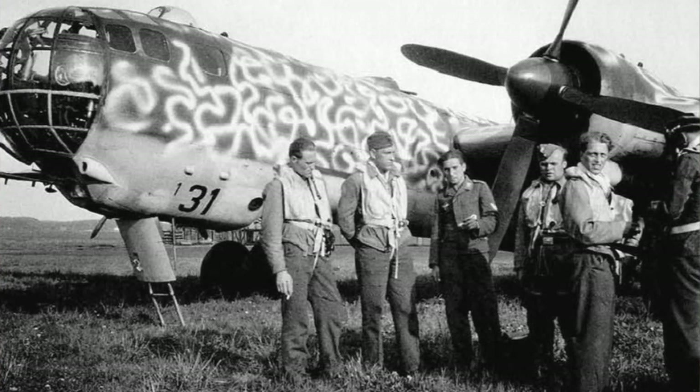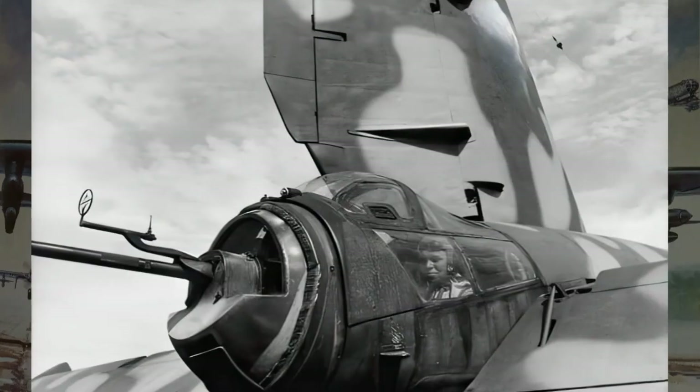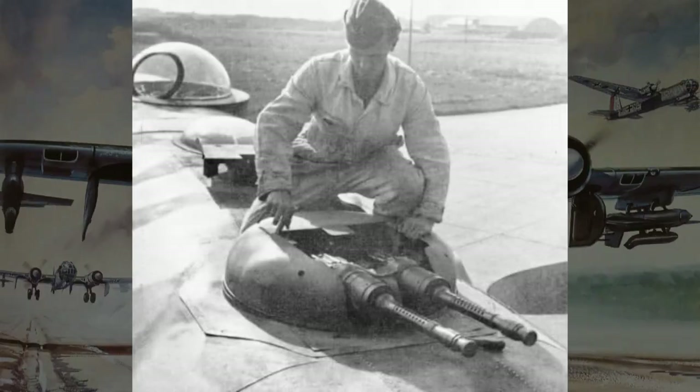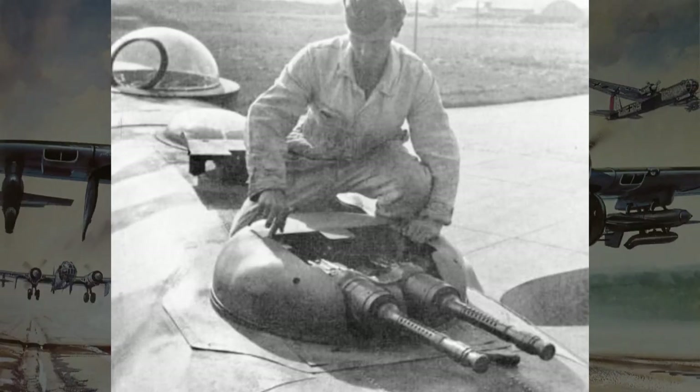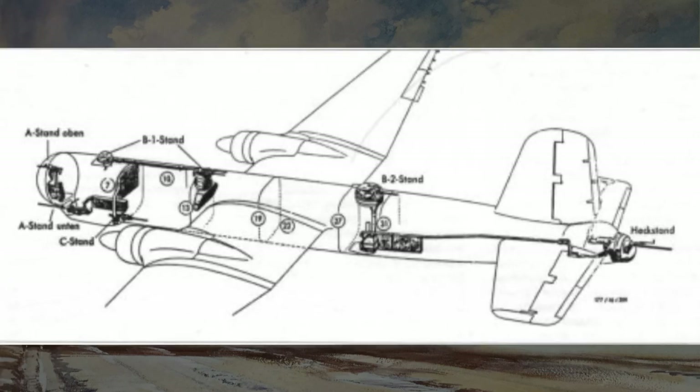In terms of defense, the HE-177 was equipped with a formidable array of defensive armament. It featured multiple machine gun positions, including dorsal, ventral, and tail-mounted guns, to fend off enemy fighters.